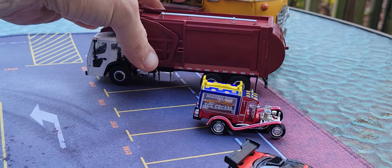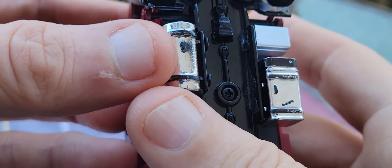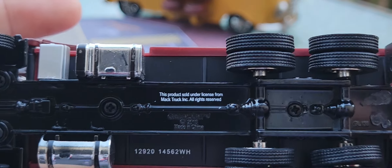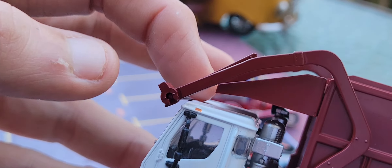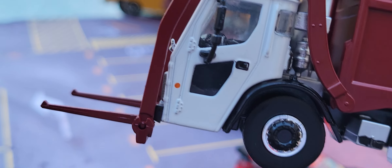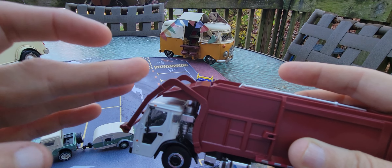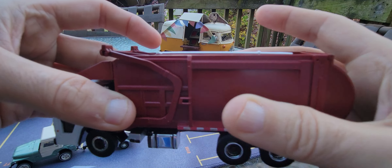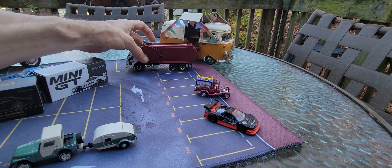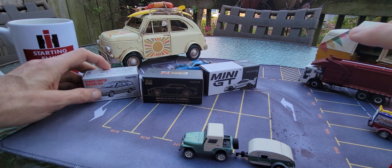Let me show you this other Greenlight — this is a Mack refuse truck. Metal body, plastic base. Look at that fuel tank hanging on the side, all rubber wheels. And look at this — it rolls down. I'll show you: that rolls out to pick up, and then it folds right back up. That's another Greenlight — not sure if it's exclusive, but it's very, very cool.